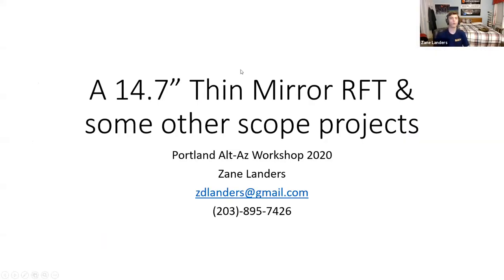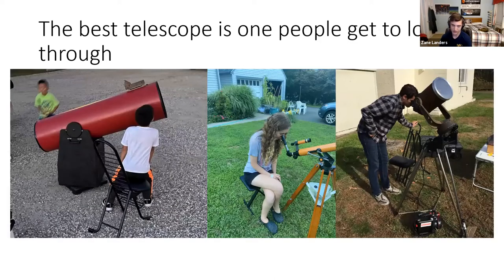Let me start a screen share. I've only used Zoom maybe a half dozen times since all this started, so I'm actually really bad with it. I want to say I've been absolutely wowed by the past few presentations — it's very humbling. I'm not an engineer; I'm a 17-year-old community college graduate interested in communications and astronomy outreach. Deep sky observing and outreach are my thing, so that's really what my scopes are built for. To me, the best telescope is one that people get to look through.